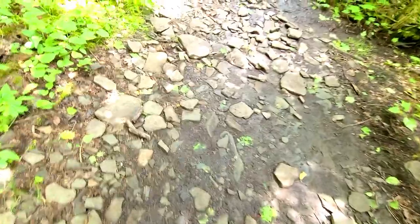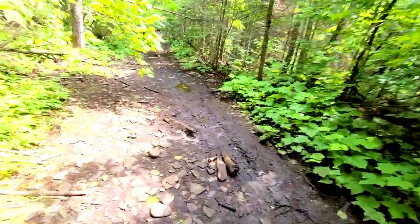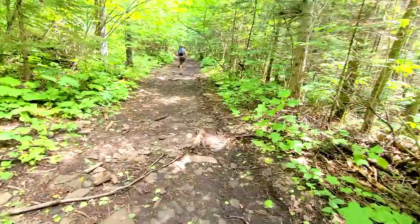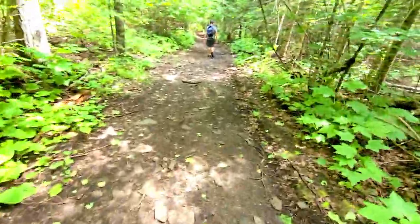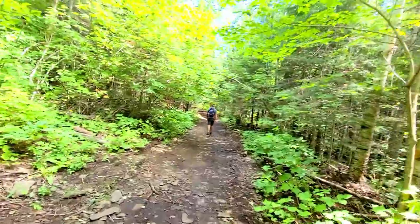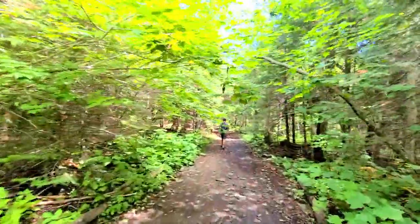Here's what the trail conditions look like right now — a little muddy in certain areas but nothing too crazy, very manageable. It is July 24th as we are doing this hike, so it is the middle of summer. We have bug spray on but the bugs aren't bad at all. Good condition for the most part.